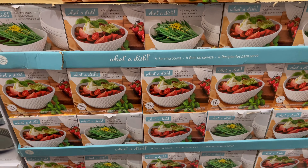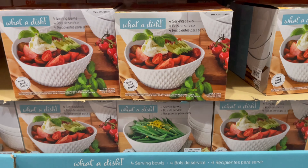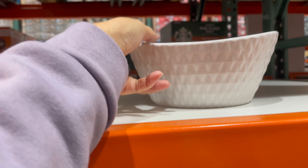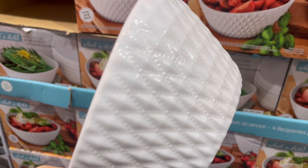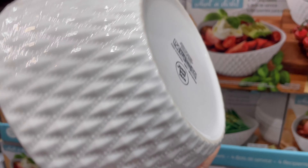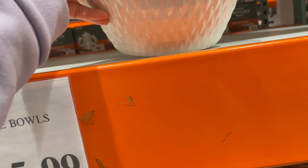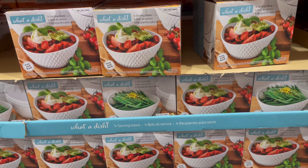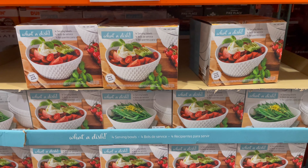Look at this salad bowl — it's so cute and it's $16.44. I like it plain but not too plain — that little design is so cute. Should I get it? Maybe I should wait and see if it will go on sale.